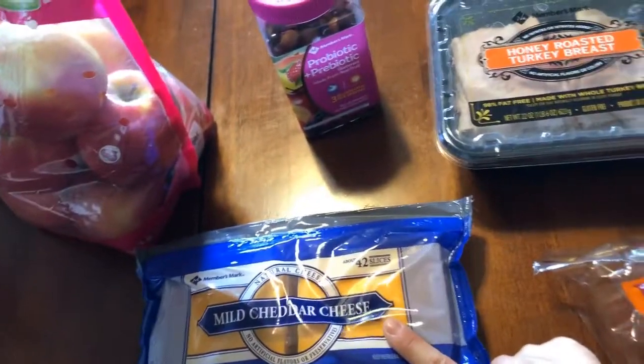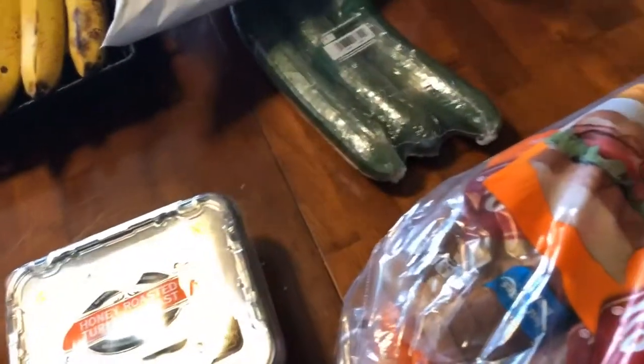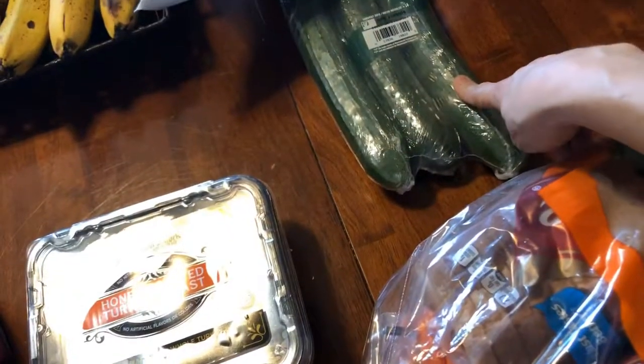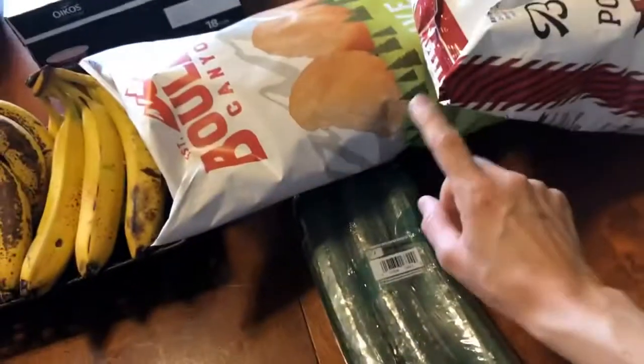The honey roasted turkey breast is my favorite lunch meat lately. I've been pairing it with cheese, rolling it up, and eating it instead of a full sandwich. I got the honey wheat Sara Lee bread for the kids — I think it was $3.48. Also a three-pack of cucumbers for $2.55, some gluten-free barbecue chips — one was about $3 and the other $6.